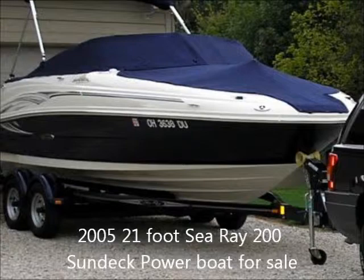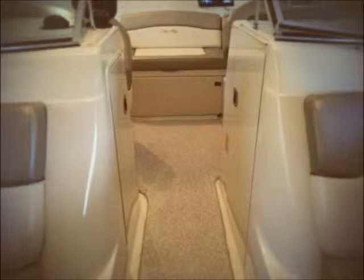The boat has a 260-horsepower inboard outboard engine with approximately 160 hours on it, a beam of 8 feet, displacement of 3,500 pounds, draft of 3 feet, and holds approximately 40 gallons of fuel.